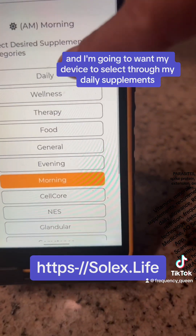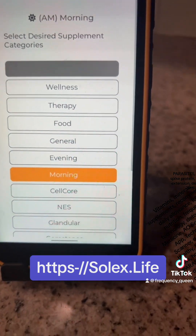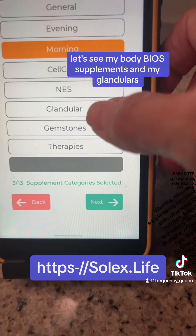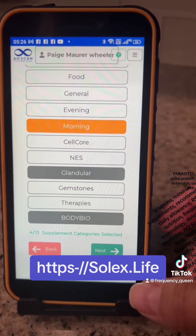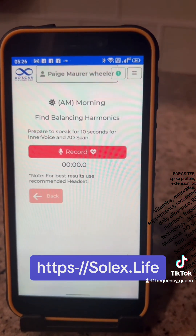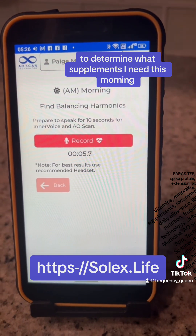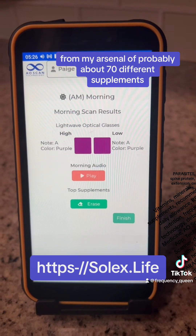I'm going to want my device to select through my daily supplements — my body bio supplements and my glandulars. I am Paige Maurer Wheeler and I am doing my morning quick scan to determine what supplements I need this morning from my arsenal of probably about 70 different supplements.